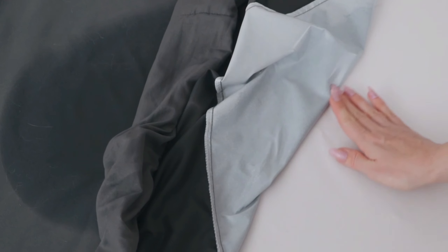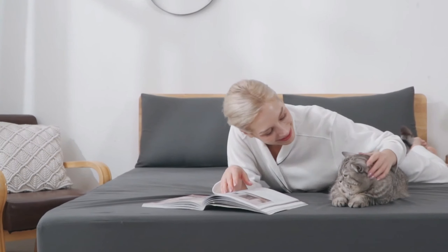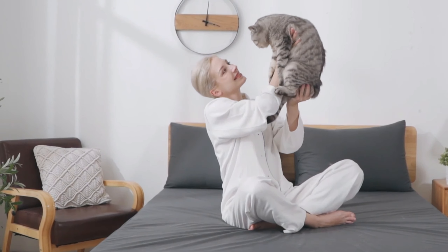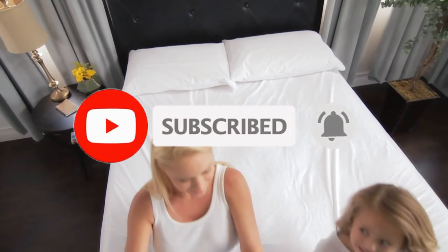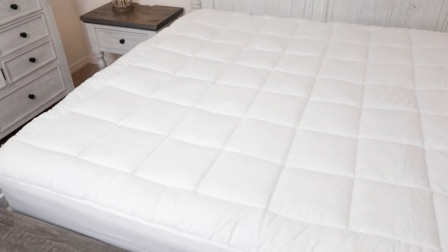We'll explore top-rated options that offer superior protection, comfort, and durability. From waterproof materials and hypoallergenic properties to easy-to-clean designs, we've got you covered. Don't miss out — subscribe and hit the notification bell so you never miss an update. All of the products we mention in this video have timestamps and links in the description below. Let's get started.